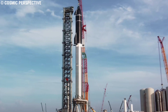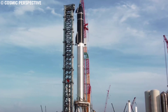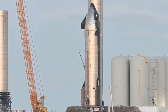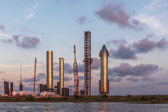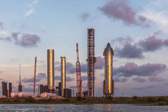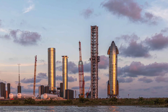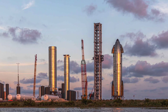Super Heavy Booster 4 will also undergo similar testing with its 29 sea-level Raptor engines. Once both vehicles pass all pre-flight milestones, the company will conduct the orbital flight that will take the vehicle to outer space from the Starbase launch pad at Boca Chica Village, Texas. SpaceX will attempt to return SN20 across Earth's atmosphere to land in the ocean off the coast of Kauai, Hawaii.